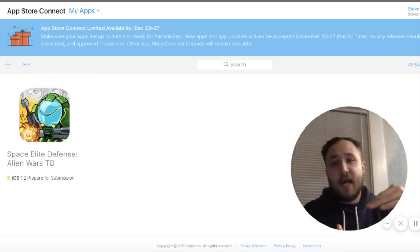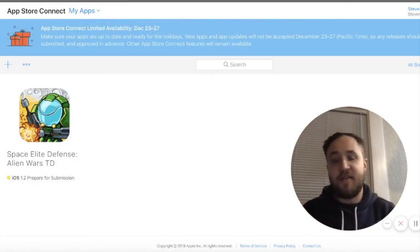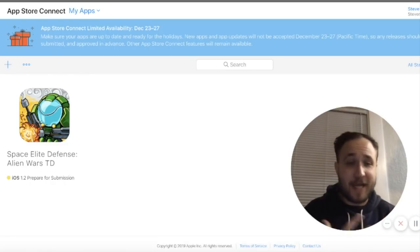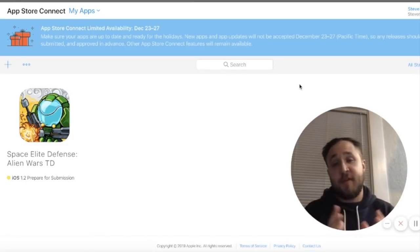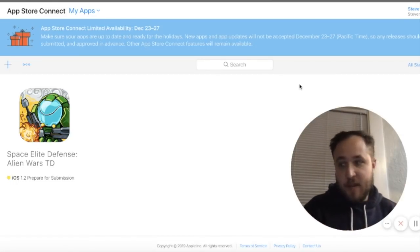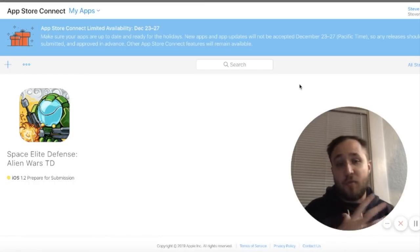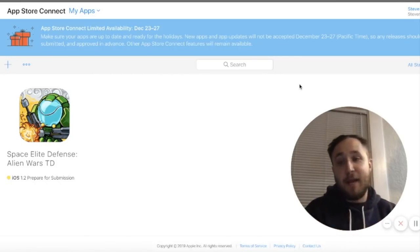About 12 hours have gone by and I've signed up for an Apple Developer account — it costs $99 per year, which is very inexpensive when you can add as many apps as you want to the dashboard at appstoreconnect.apple.com. This lets you track analytics, downloads, reviews, and everything going on. You need your Developer ID to give to the seller. I also signed up for Google Play, which is $25, since this app — Space Elite Defense Alien Wars — is on both iOS and Android.